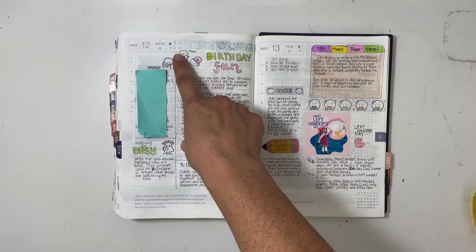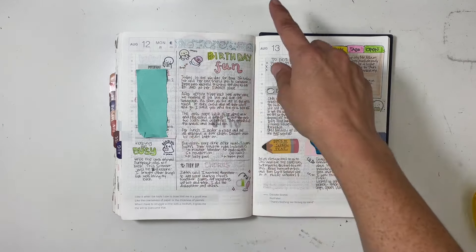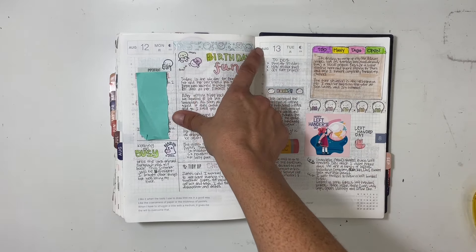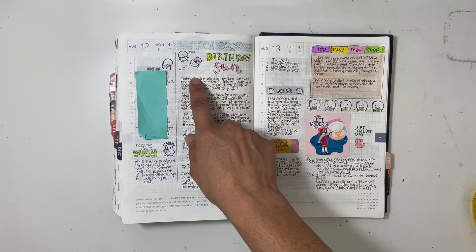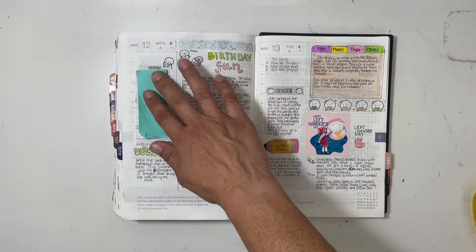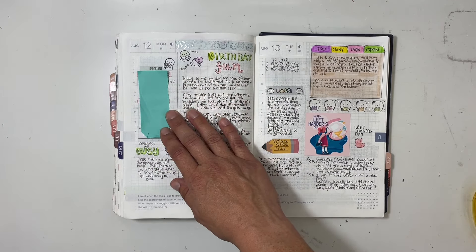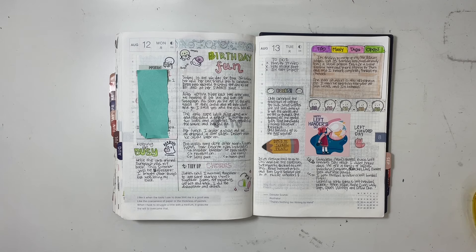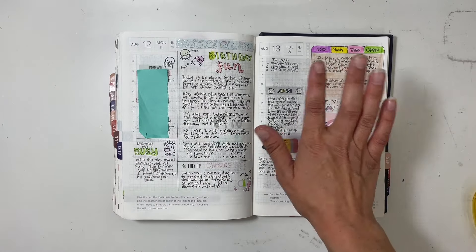My daughter got to celebrate her birthday at a water park with her best friend. I loved these stickers I found in my stash from Once More With Love. I also had some bubble washi tape from my friend Jen, and I played off of that to make a really soft color scheme. I included something really fun — my kids' school schedules came out and both of them now have class periods since my daughter's in middle school, so I included that as well.